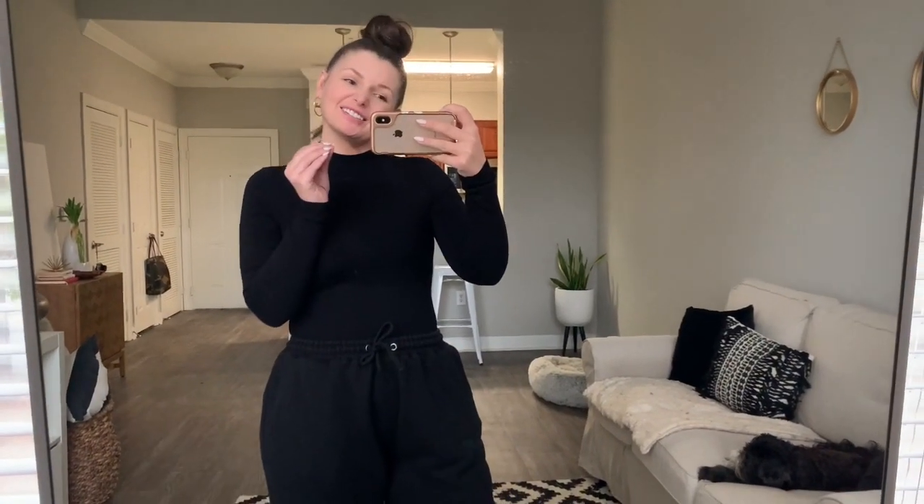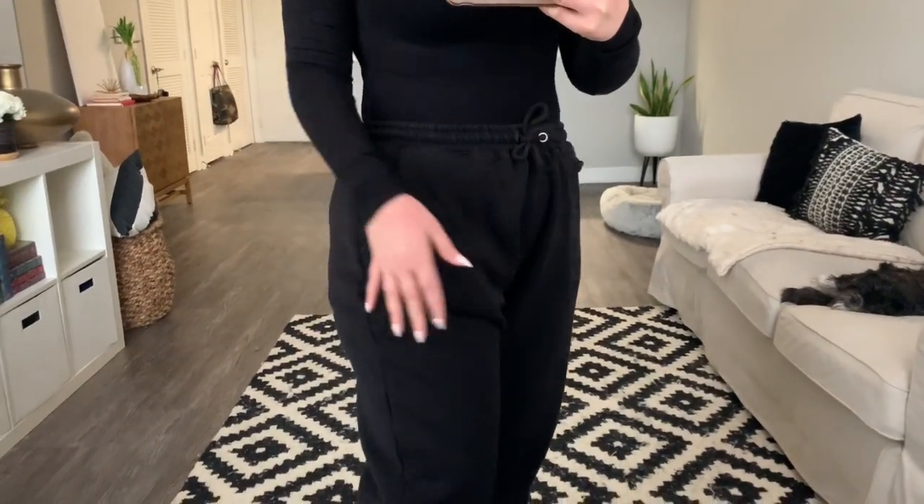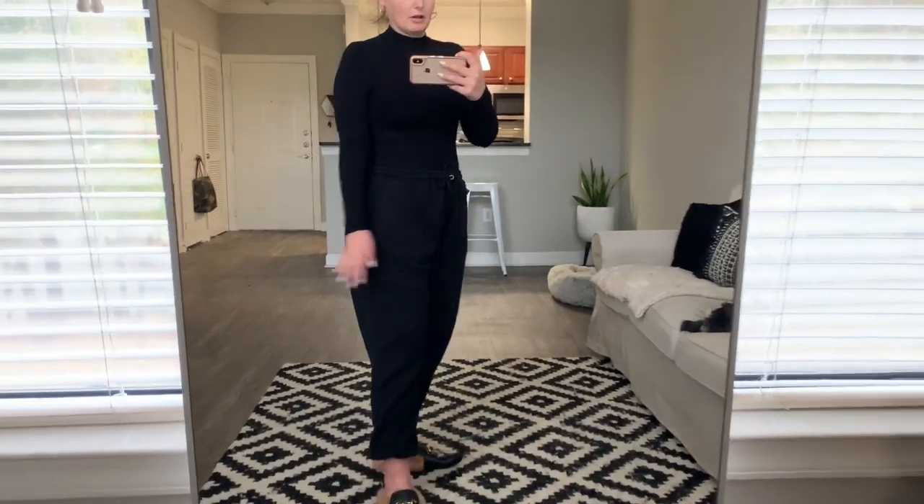We have another all-black look. I still have on the same bodysuit from the previous look, but this time I paired it with nineties joggers — just regular sweatpants. You can obviously do any type of jogger you'd like with the Gucci dupes. It's a super sleek look — business on top, party on the bottom, business on the foot. You can do any style joggers; I just went with a casual pair. I'll show it with a coat and a handbag as well.